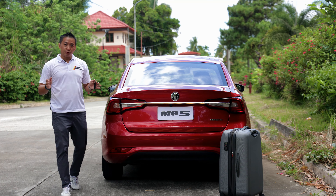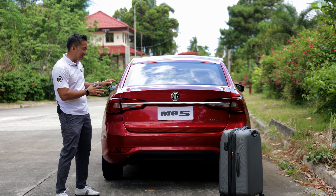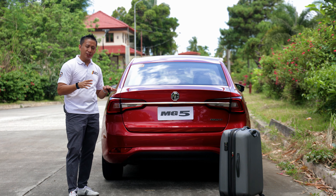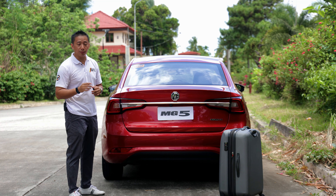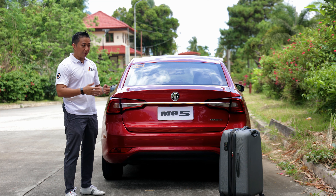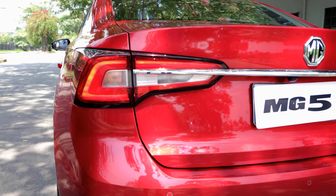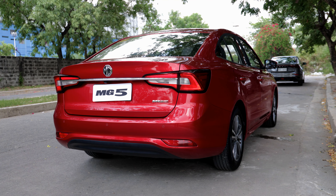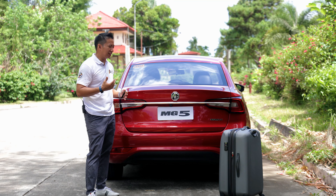The rear end of the MG5 Alpha is just like any typical subcompact sedan rear end, which is kind of borderline bland already, especially when you compare it to the newer offerings from other car makers. Sure, it gets LED taillights, plus a chrome strip in the middle that connects the two taillights, but the overall look of this rear end just doesn't inspire me.